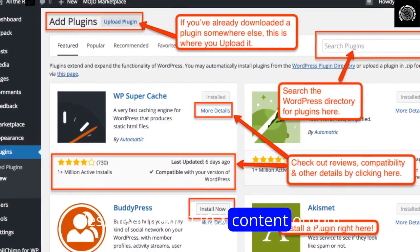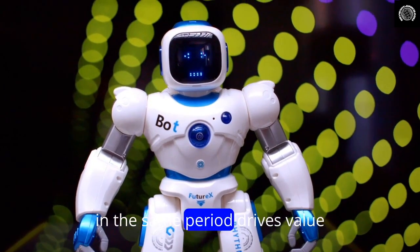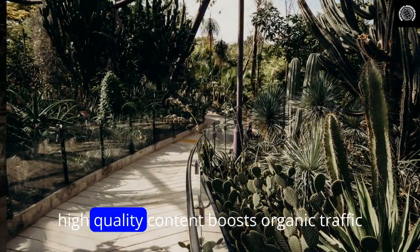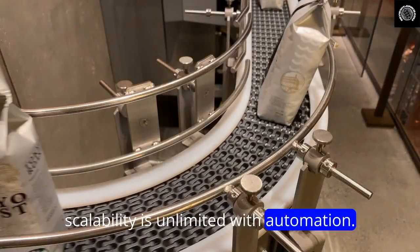One: 10x content output. The capacity to generate 10x more content in the same period drives value. High-quality content boosts organic traffic, commissions, and sales. Scalability is unlimited with automation.